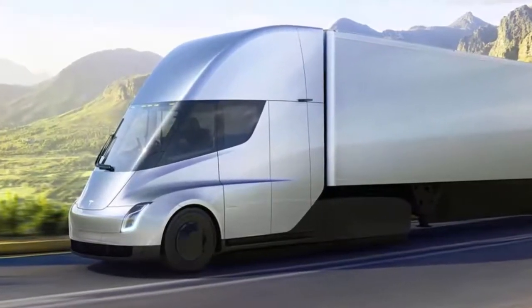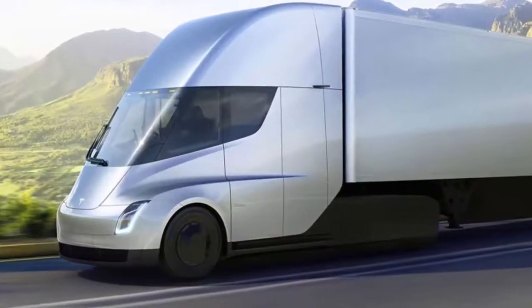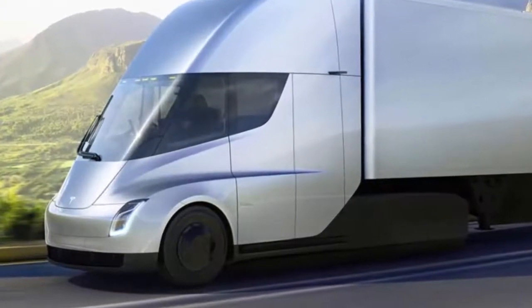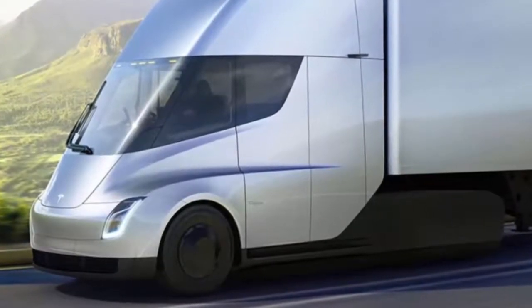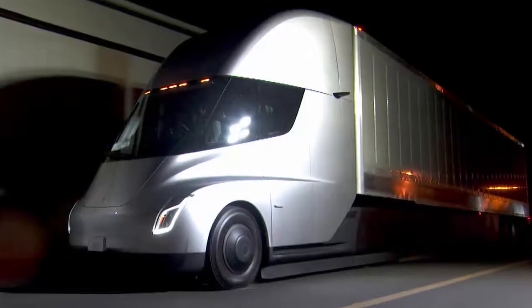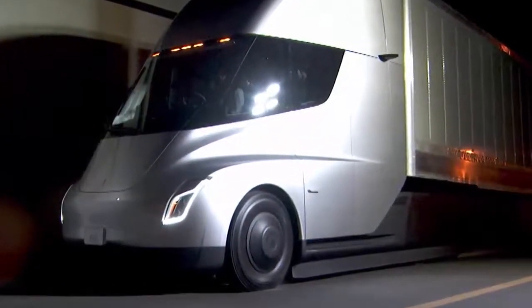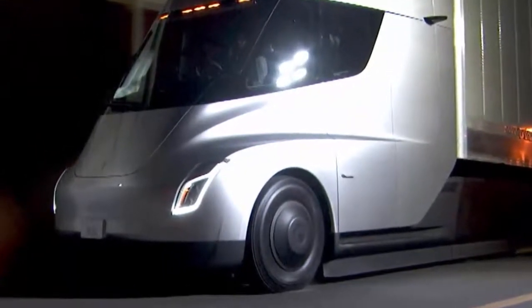Since November, a number of major companies have ordered semis, including Pepsi, Walmart, and Anheuser-Busch. While big-name customers could quicken Tesla's entrance into the trucking industry, they'll likely put more pressure on Tesla to hit production deadlines than the over 400,000 Model 3 reservation holders. Semi customers will also expect Tesla to hit the impressive specs the company announced in November.